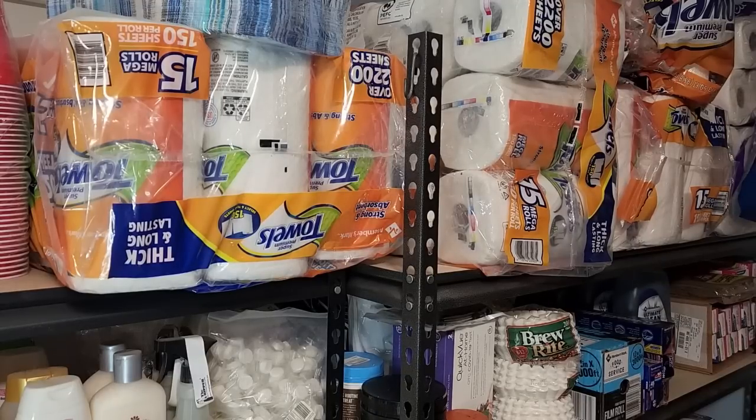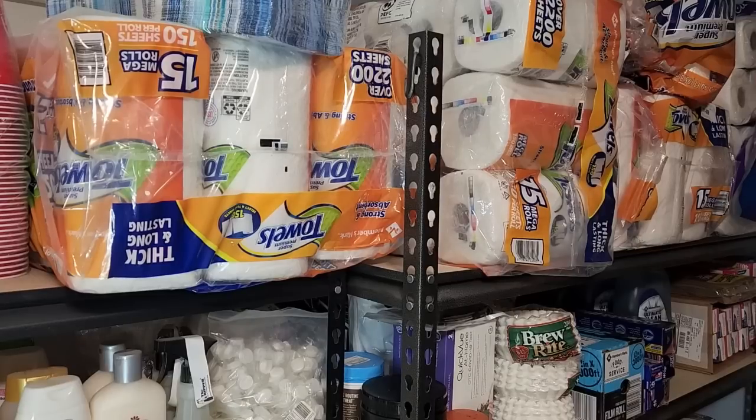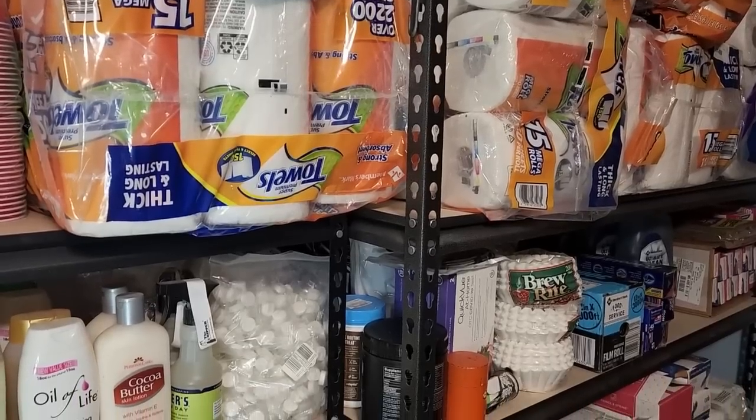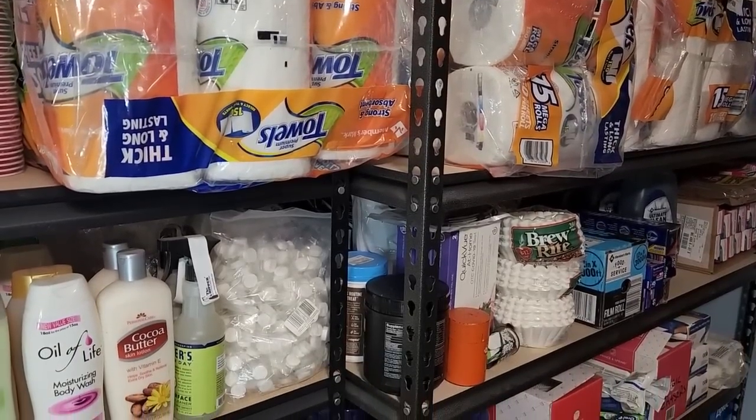If you live in an area prone to natural disasters such as hurricanes or tornadoes, a non-food pantry can help you and your family survive if you are forced to evacuate your home. Even if you don't live in an area prone to natural disasters, a non-food pantry can be helpful if there is a power outage or other emergency that makes it difficult to get to the store.